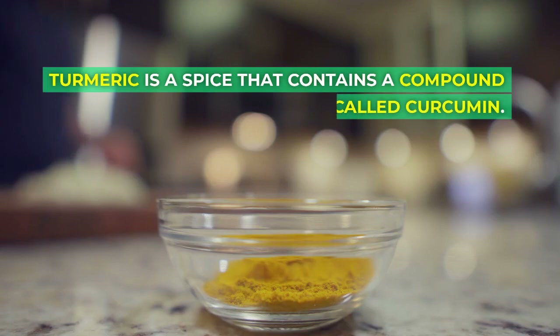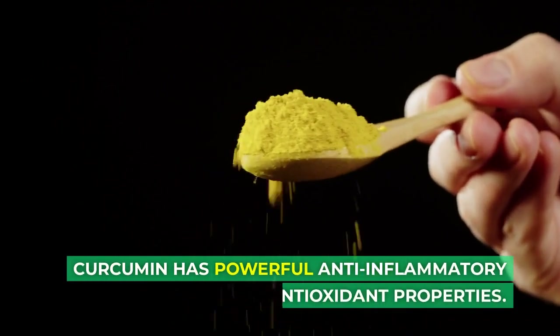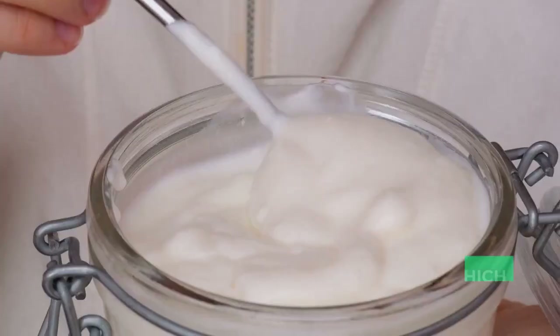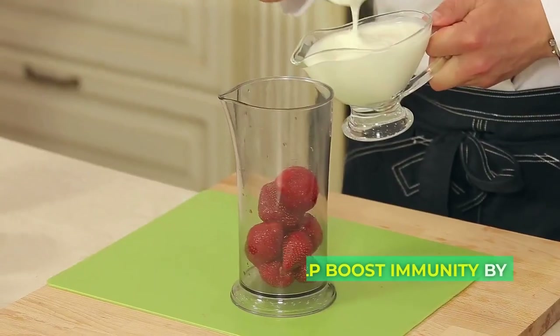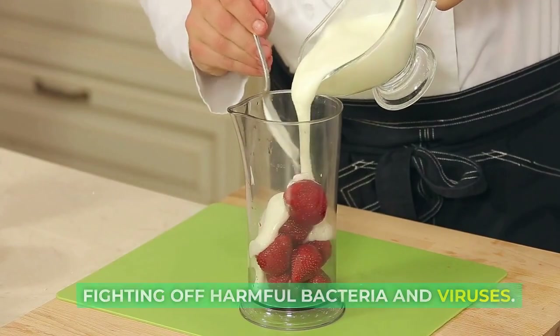Turmeric is a spice that contains a compound called curcumin. Curcumin has powerful anti-inflammatory and antioxidant properties. Turmeric can be added to food or taken as a supplement. Yogurt is a good source of probiotics, which are live bacteria that are good for your gut health. Probiotics can help boost immunity by fighting off harmful bacteria and viruses.